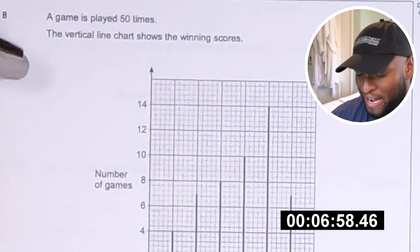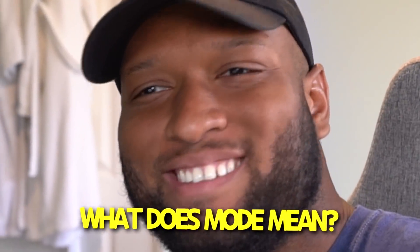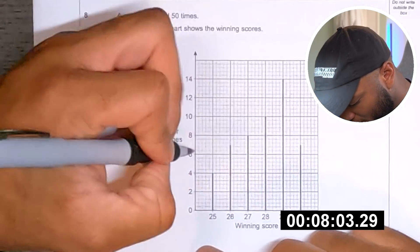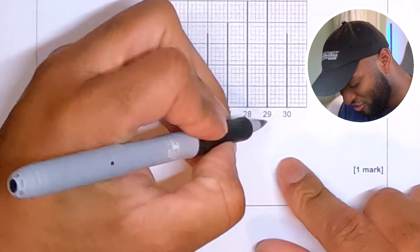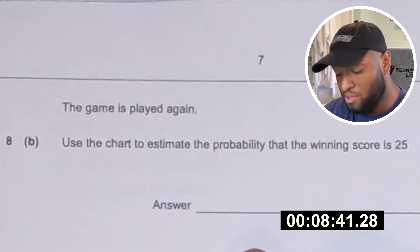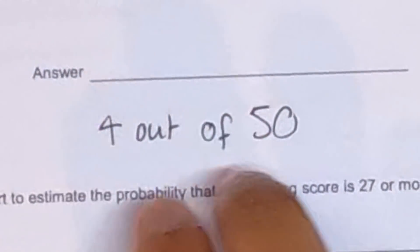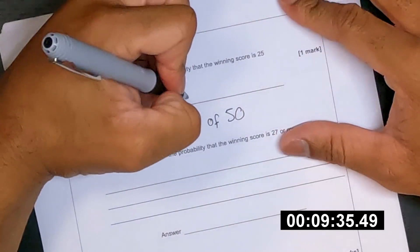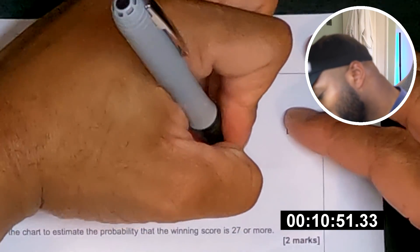I'm seeing graphs. Oh no, it's going down. The game is played 50 times, the vertical line shows the winning scores. Write down the mode. What does mode mean? Hold on — I'm just going to write 29, pray to god that's right. The game is played again, use the chart to estimate the probability that the winning score is 25. Okay, well it's 4 out of 50 isn't it. Do I need to make these numbers smaller? I'm just going to write 4 out of 50. I've got to add all of these together — 7, 10, 14, 14, 28, 38. I'm writing it as fractions, that looks way cleaner.